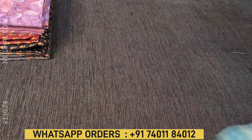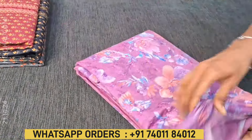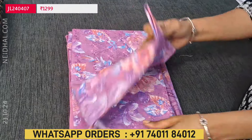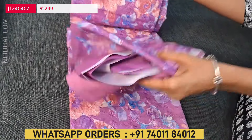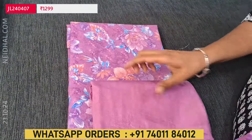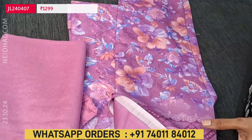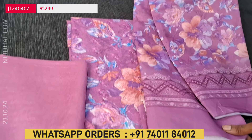The second color — in the same design — is available in purple shade, with a matching santoon bottom and a beautiful dupatta. So these are the two colors available in the schiffli collection.